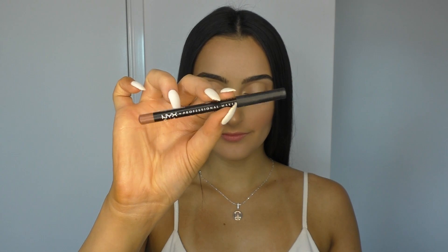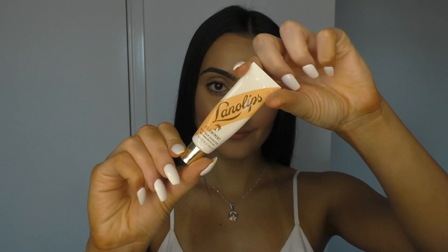To finish off this makeup look we're going to line the lips. I use the NYX Matte Lip Liner in the shade London and overdraw the top and bottom lip. Then I use my Lano Lips 101 Ointment — the original coconut smell, which smells amazing — and just press this in to give it a glossy and juicy effect.